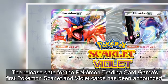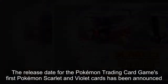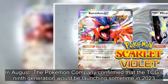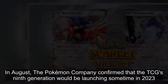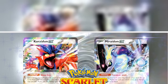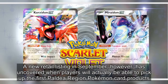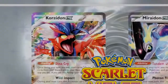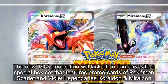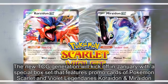The release date for the Pokémon Trading Card Game's first Pokémon Scarlet and Violet cards has been announced. The Pokémon Company confirmed that the TCG's ninth generation would be launching sometime in 2023, and a new retail listing uncovered when players will actually be able to pick up the first Paldea region Pokémon card products. The new TCG generation will kick off in January with a special box set featuring promo cards.